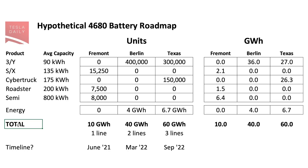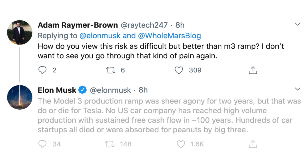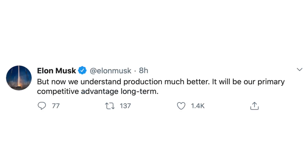We do still have a couple other topics to cover here. Elon was elaborating a little bit more on how all of this production ramping may go. Someone asked essentially how this compared to the production hell that was Model 3, and Elon said: "The Model 3 production ramp was sheer agony for two years, but that was do or die for Tesla. No US car company has reached high volume production with sustained free cash flow in about 100 years. Hundreds of car startups all died or were absorbed for peanuts by the Big Three." And then later he added: "But now we understand production much better. It will be our primary competitive advantage long term."